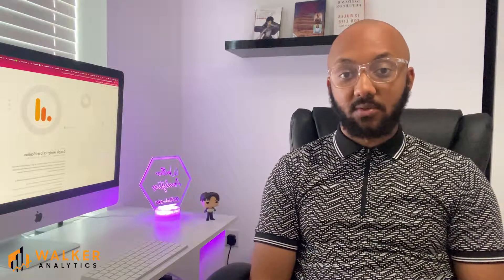Hello and welcome to Walker Analytics. My name is Wesley Walker. I'm the founder and director of Walker Analytics and in today's video I'm going to take you through the brand new Google Analytics 4 certification.